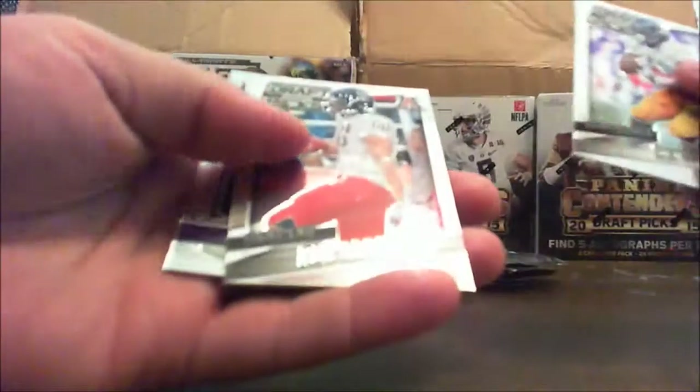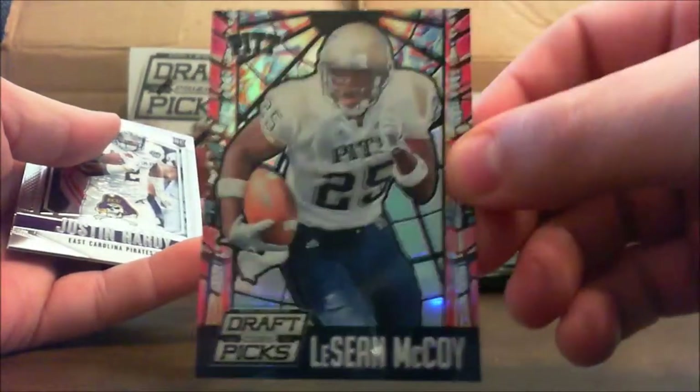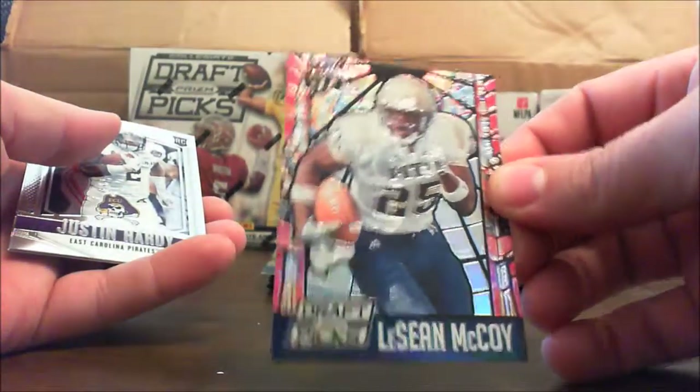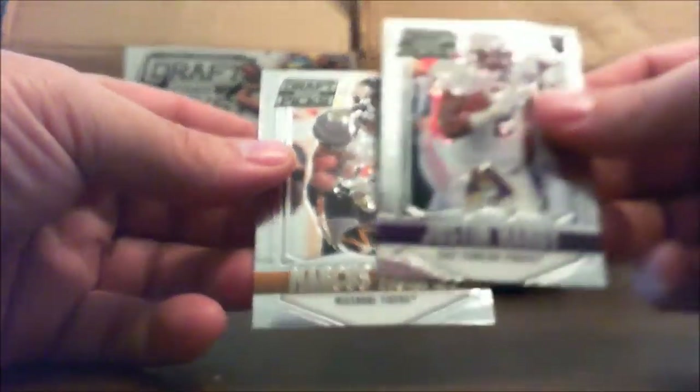C.J. Anderson, Rob Gronkowski, LeSean McCoy. That looks like stained glass — that's a nice looking card. Justin Hardy and Marcus Murphy.